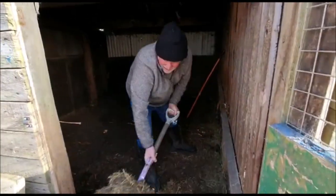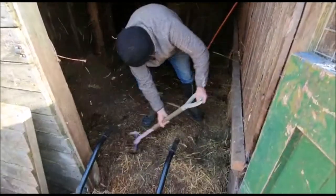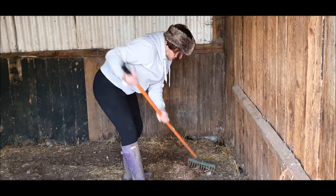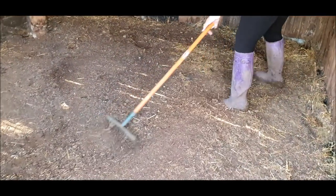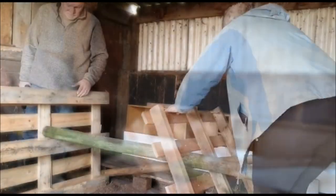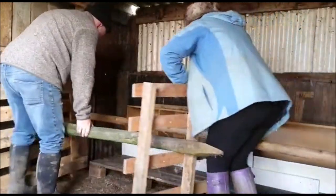First week in February we turn our attentions to the new project. We are going to turn this old shed into a new des-res for some chickens. A bit of fettling, a bit of special engineering, and in no time at all we are starting to go ship-shape.